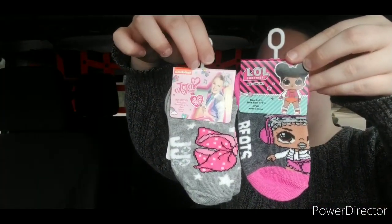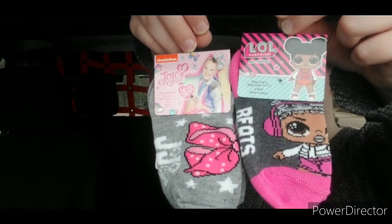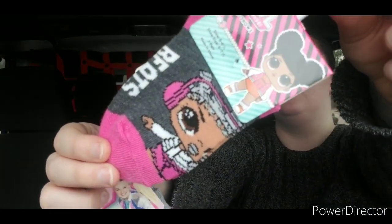They put out some new children's socks — they had Minnie Mouse, Paw Patrol, Jojo Siwa, LOL Dolls, and a few other designs. My boyfriend has a friend whose daughter is turning one next month and we were invited to her birthday party, so I picked up two little pairs of socks to put into her birthday gift bag — the Jojo Siwa socks and the LOL socks. They are just so adorable.